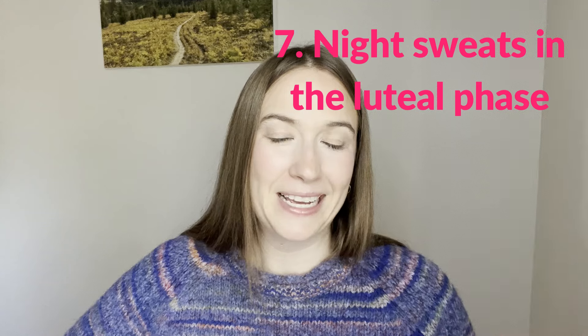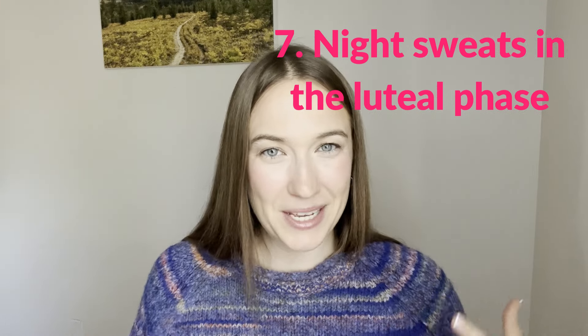Symptom number seven is night sweats. If you are waking up drenched in sweat in the luteal phase — that second half of your cycle — I would look into progesterone, as this can be super common.